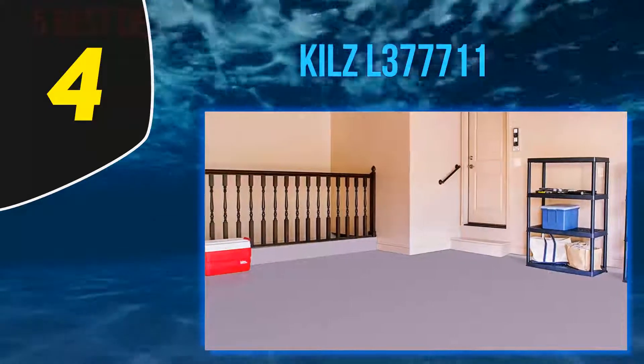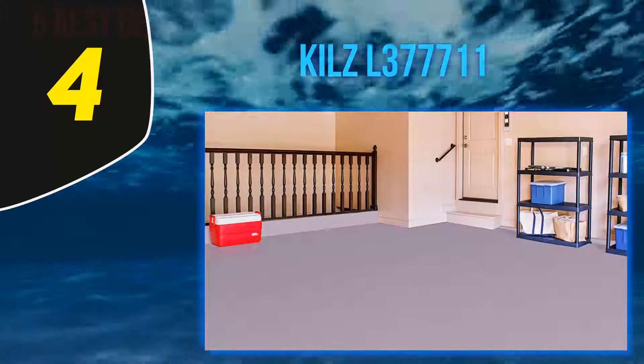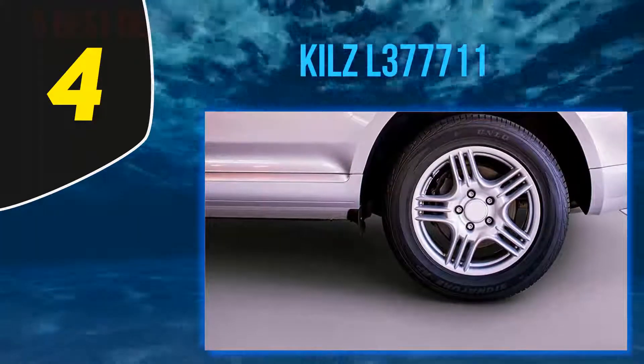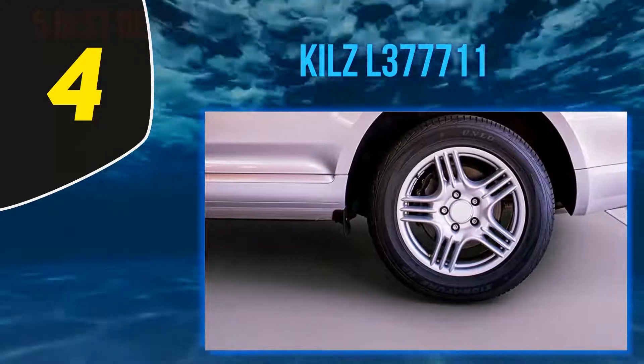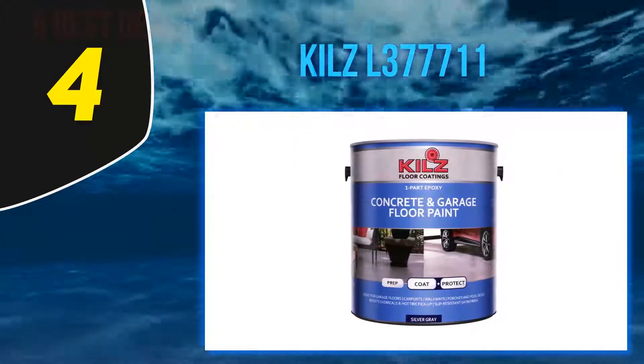Therefore, if you hardly afford the time to clean your garage or basement, the KILZ L377711 should be a good choice for you. The paint applies perfectly on horizontal surfaces to leave a satin finish, and will only take about 2 hours to dry to touch.